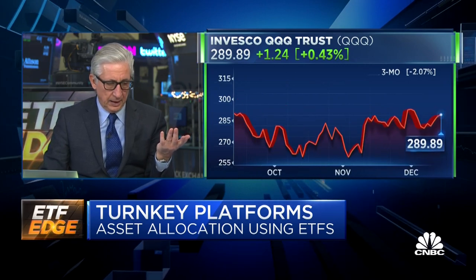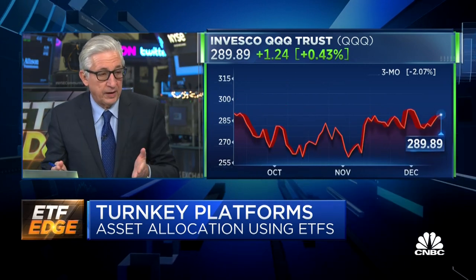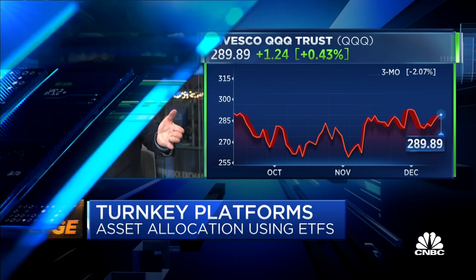I want to get clear with viewers how you charge for access to the platform. You have technology and mid-back-office charges. If I'm the RIA and you're charging me, say, 60 basis points — am I charging a fee on top of that? How does the fee structure work if I want to run an RIA business like this?